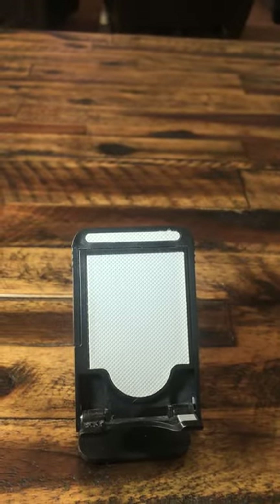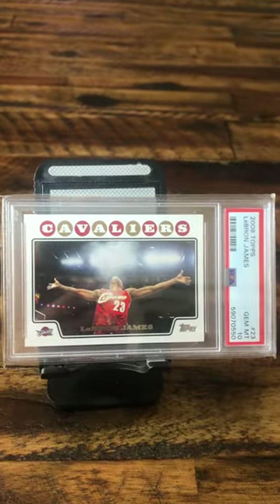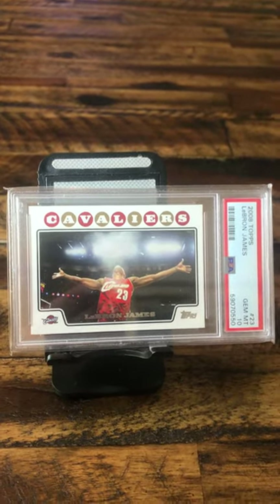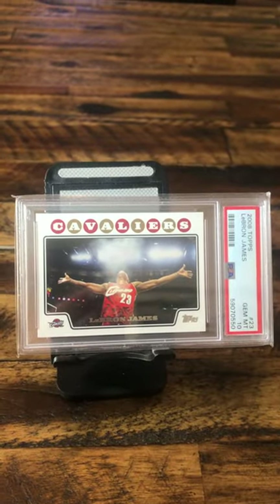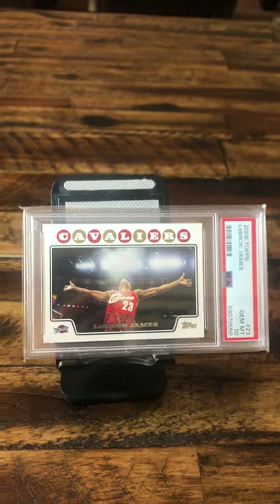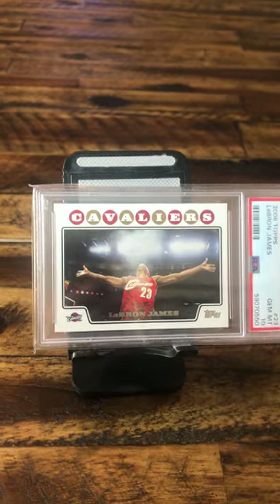Next one's a basketball card, which is one of the nicer cards everybody will recognize. It's LeBron James throwing up the chalk from when he was a Cleveland Cavalier, and it is a 10. This is actually a very nice card. I like this card, but again, I'm a Michael Jordan guy. So, as much as you are a great player, LeBron, Michael's the man in my eyes. Sorry about that.